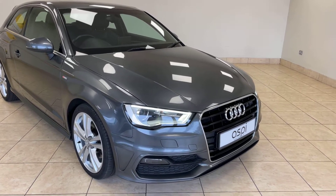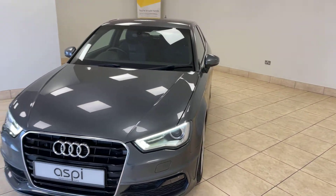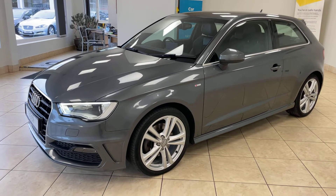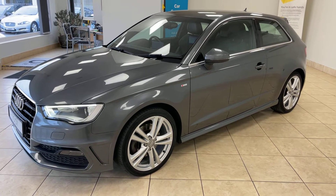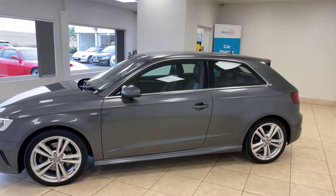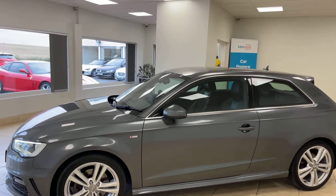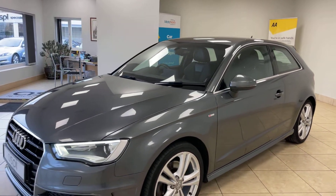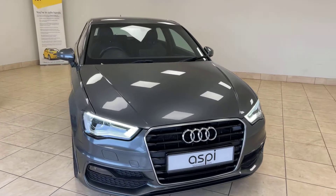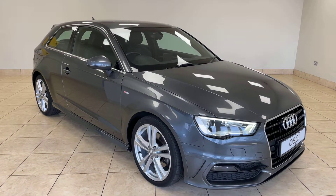If this car is of interest to you, please give us a call on 01789 739950 or drop us an email at sales@aspicars.com. For this immaculate, low mileage, rare, four-wheel drive, petrol-powered automatic Audi A3 finished in Daytona Grey with a great specification — 01789 739950 or sales@aspicars.com. Thank you very much for watching.